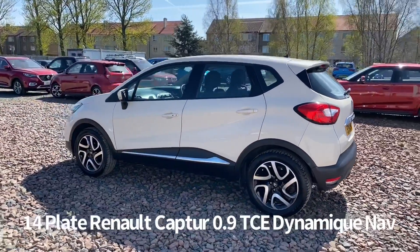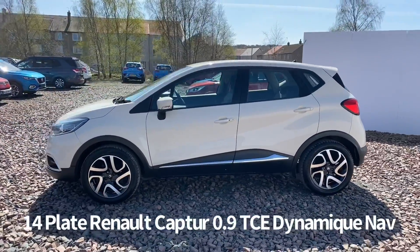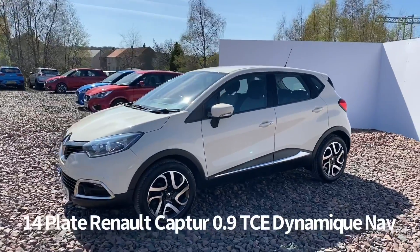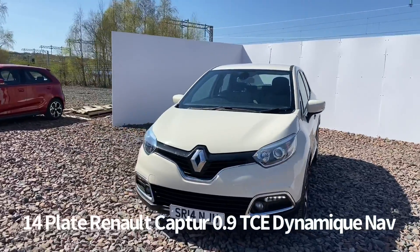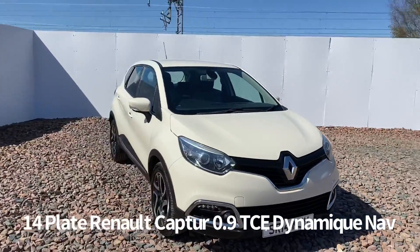Specification on the car includes diamond cut alloy wheels, keyless entry with keyless start, front LED daytime running lights, front and rear electric windows, electrically operated door mirrors, automatic headlights with rain sensing front wipers, along with front fog lights.